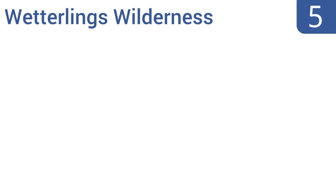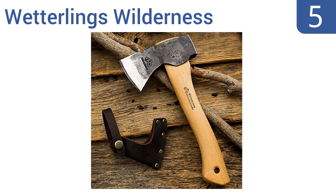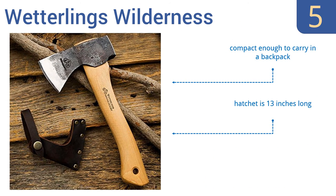At number 5. This Wetterlinks Wilderness Hatchet has been handcrafted in Sweden by a company with an operational history dating back to 1880. Its solid hickory wood handle and protective leather sheath ensure long-lasting use, while also delivering both elegance and beauty in its design. It's compact enough to carry in a backpack, being just 13 inches long, but it is on the pricey side.